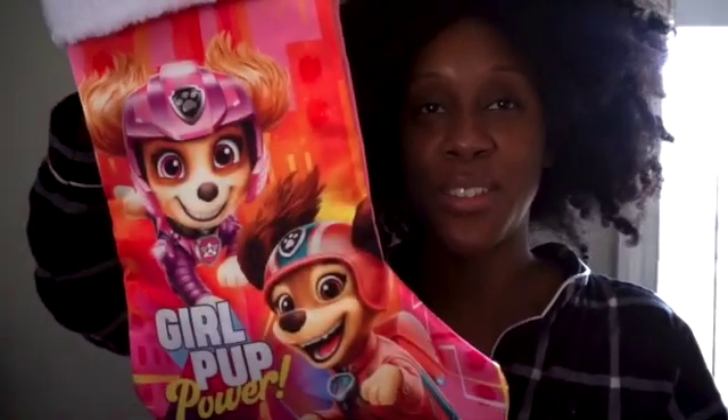I have a new puppy, so she needed a stocking. We thought it was funny — and cute — to get her the Sky from Paw Patrol stocking because she's a girl, and my son used to love Paw Patrol back in the day. So we got her this stocking. It's pink and I thought it was cute.